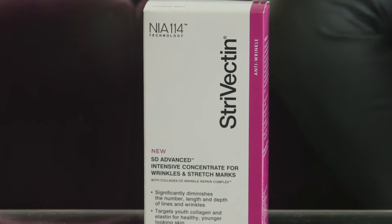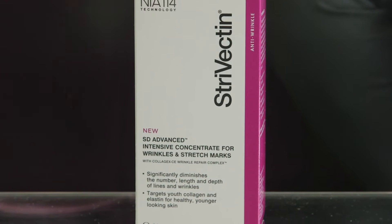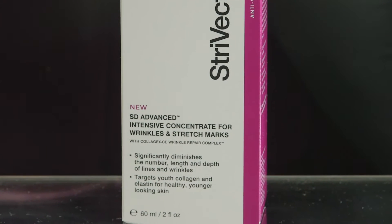For the past two weeks I have been using something from Strivectin. It's a new product. They have been selling tons and tons of skincare products over the years — every few minutes a new tube of Strivectin is sold. I have been testing the new product from Strivectin: it's the Estee Advanced Intensive Concentrate for Wrinkles and Stretch Marks.